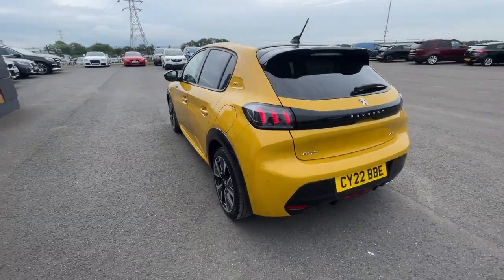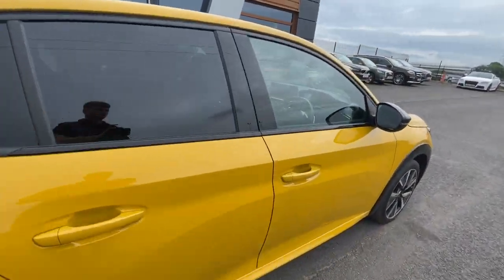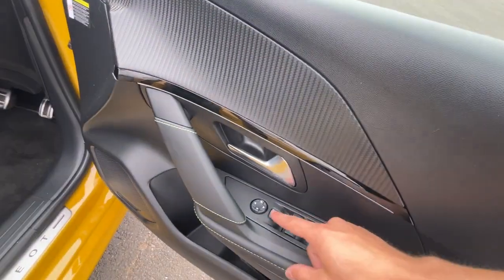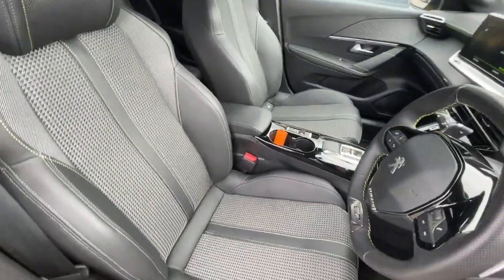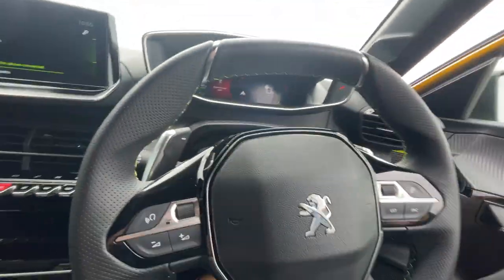Privacy glass at the rear side window and at the tailgate. Overall really lovely car. Inside the vehicle, it's got electronically adjustable windows, electronically adjustable door mirrors, a storage compartment just there. Really lovely condition on all five seats, lime stitching all the way around.